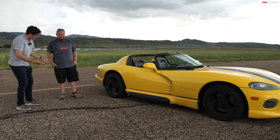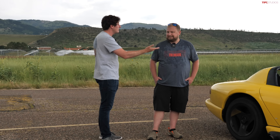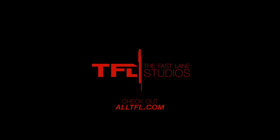Brendan, I can't thank you enough for coming down in the rain with your Viper and letting me drive it. It's been a ton of fun. And I also want to give a shout out to your fantastic organization. Thank you — it's Shift Colorado Magazine, a local Colorado enthusiast-driven digital magazine, once a quarter. Car reviews, show reports, Colorado car builds — we cover a little bit of everything. You can find us at www.shiftcoloradomagazine.com. Thanks for watching — bucket list day for sure!